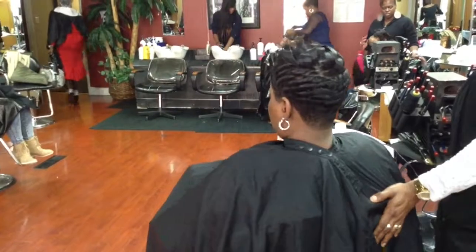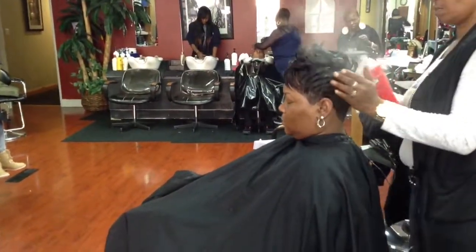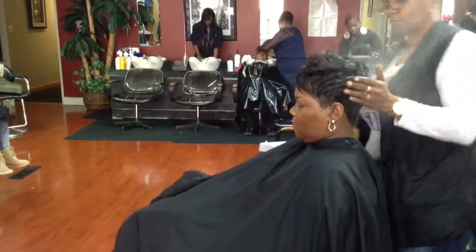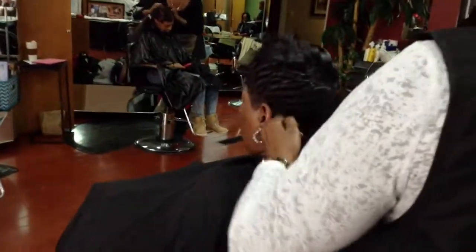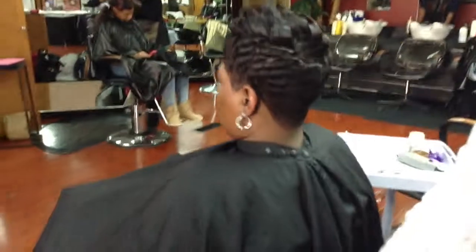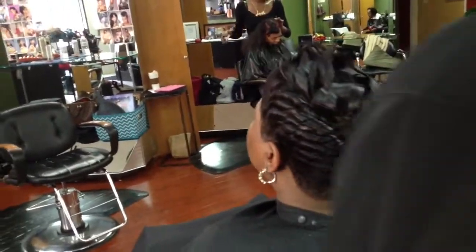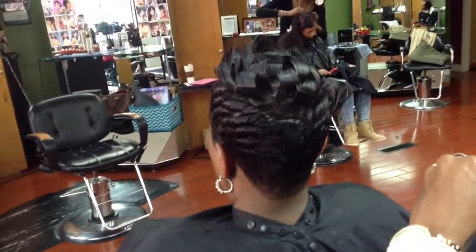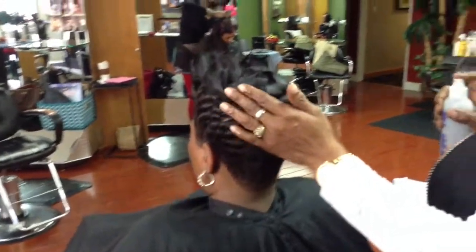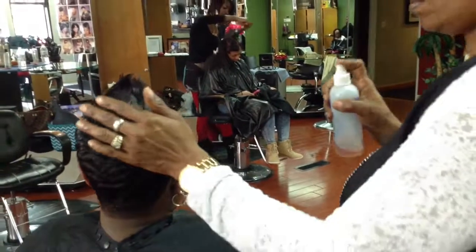Spin her around one more time — giving her a little scene. We're going to come around to the back and take a closer look. What is the style called, Carol? Short pixie cut. Short pixie cut, alright. Add a little spritz to it, a little holding.